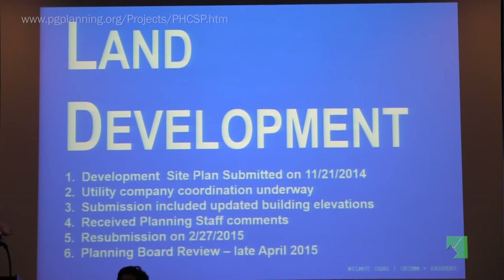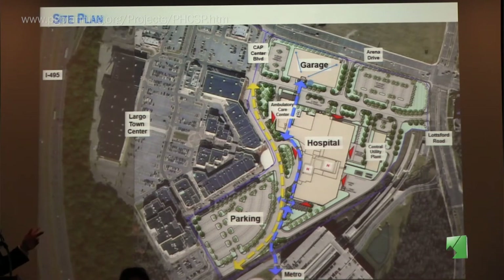We expect or hope to be in front of the planning board for review sometime in late April. The site plan shows the facility located by 495 — the Beltway — with Arena Drive on one side, Lotsford Road on the other, and Largo Town Center nearby. There's a lot of redevelopment work underway at Largo Town Center, but our focus is on the parcel of land where the hospital will occupy. The hospital has several distinct programmatic pieces.